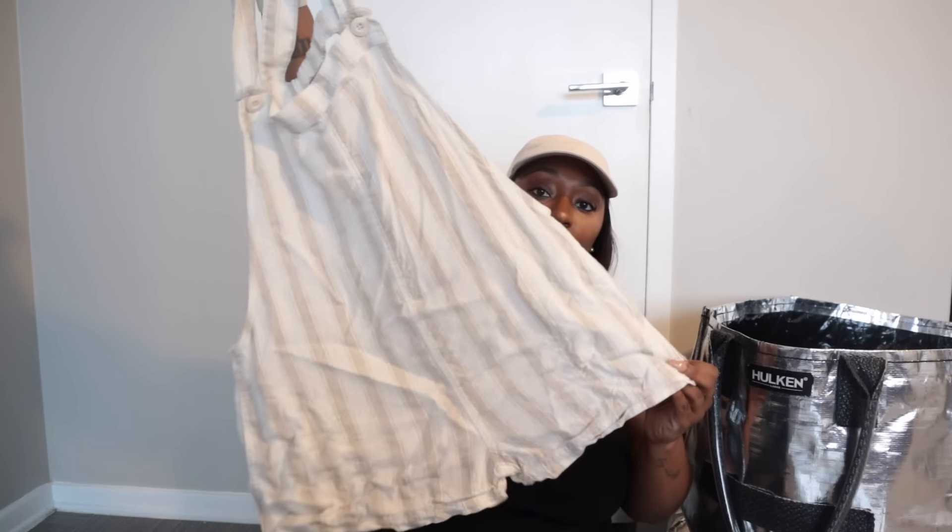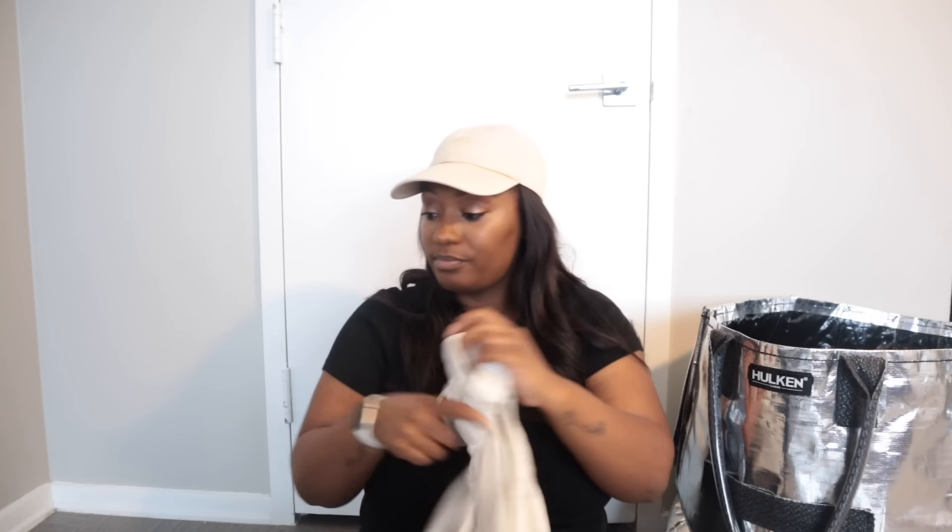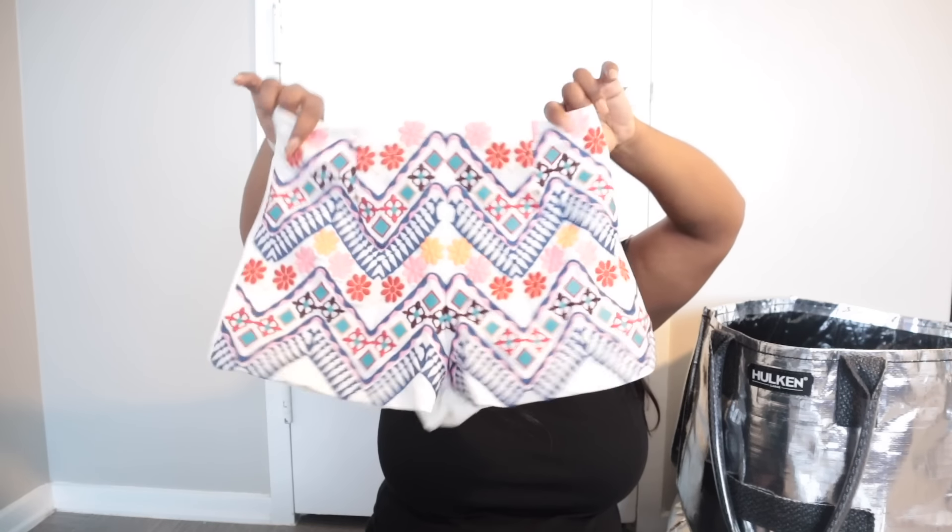Nobody could ever make me hate Free People. The reseller community has definitely given up on it, but I'm going to keep picking it up because it still sells. This is Lulu's — a pair of embroidered shorts. I initially thought it was a skirt but it's actually shorts, which I thought was adorable. Size small — I'll probably only get about $15 for it but I'm okay with that.